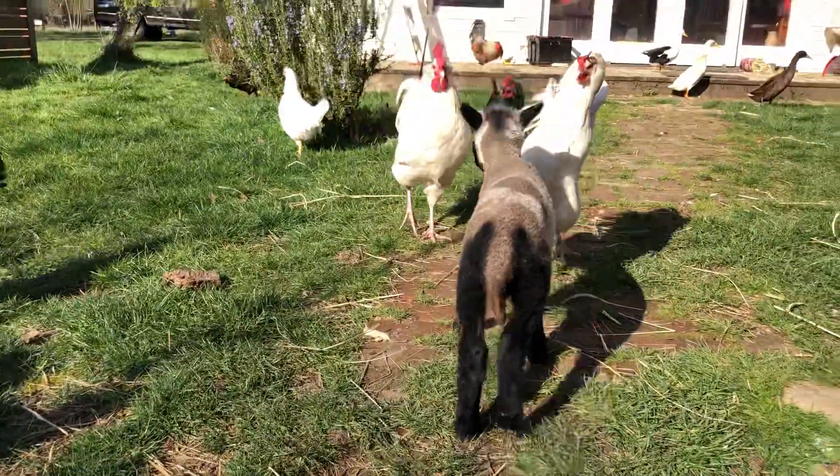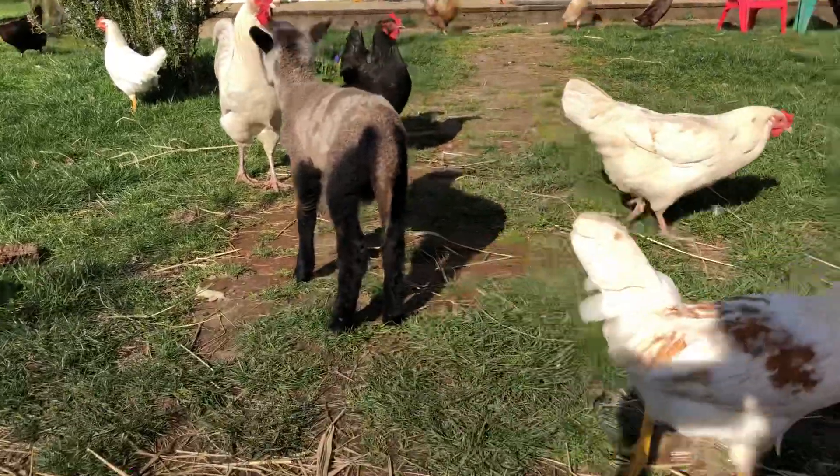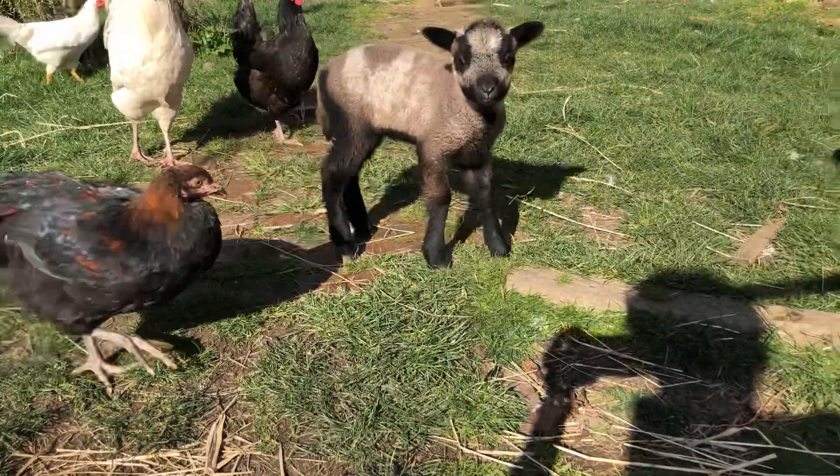Well, I hope you're enjoying this little visit to the farm on this gorgeous day. I hope you all are getting outside.